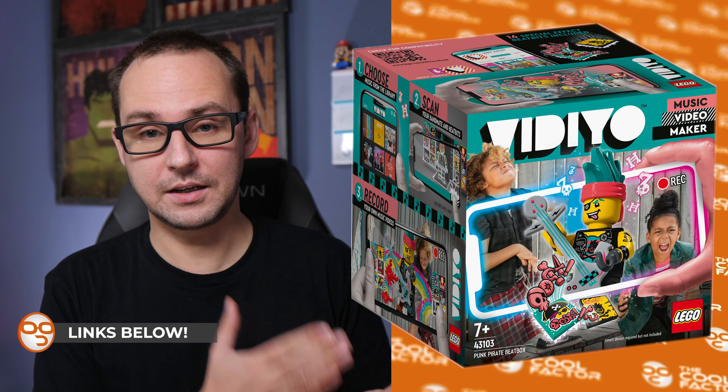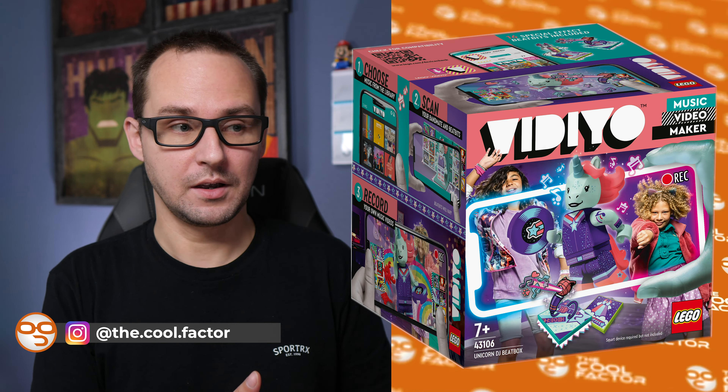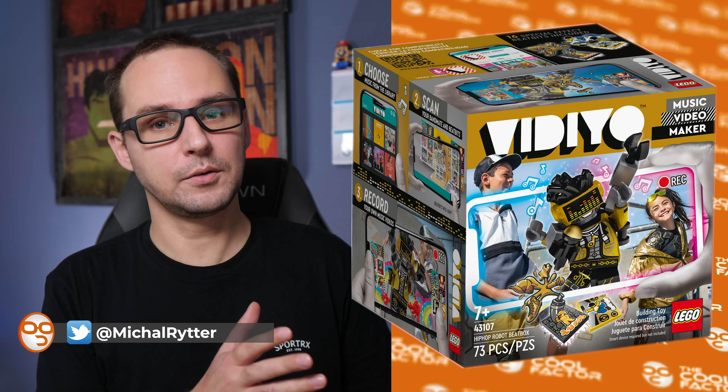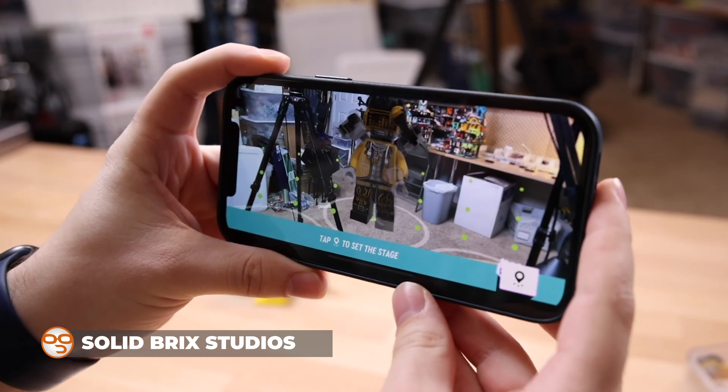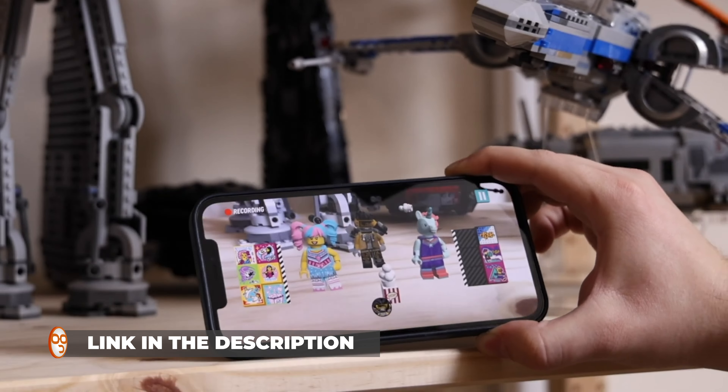We have a collectible minifigure series from Vidiyo, and we have things they called Beatboxes and a bunch of collectible tiles called Beat Bits. In this video I'm gonna try to cover the news about Vidiyo. I'm not gonna really talk about the AR functionality of this thing - it's basically a TikTok for LEGO. There's an app with augmented reality that kids can use to make really cool music videos with provided LEGO assets. I'm gonna refer you for that to the review from David Hall from Solid Brick Studios. He actually did a quite lengthy review, including showing the actual app on his phone. Highly recommended - shout out to David.